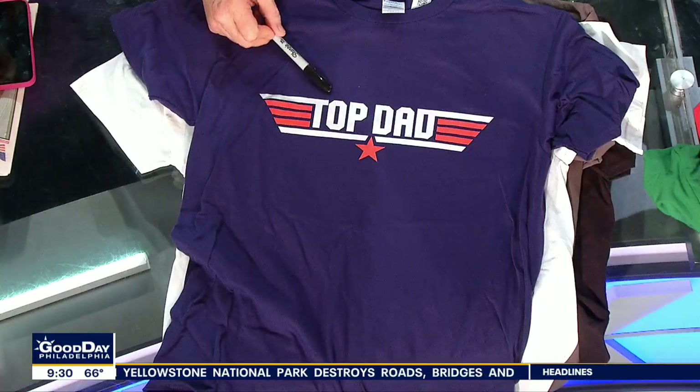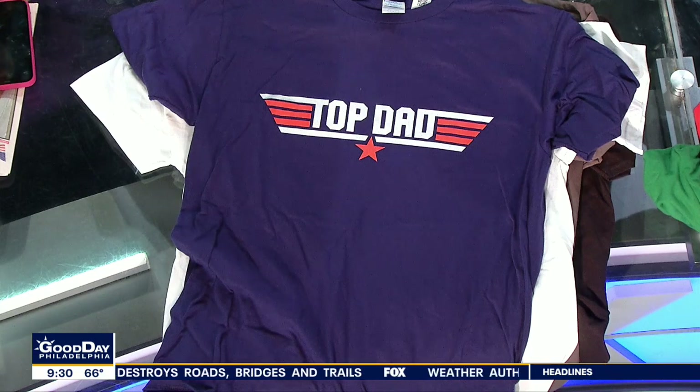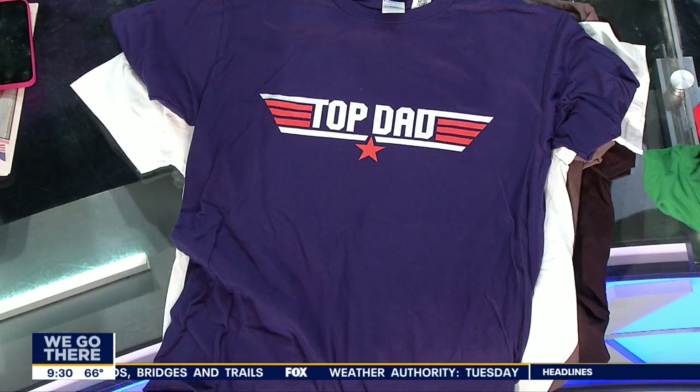Father's Day — this is timely, isn't it? With that Top Gun movie making millions and millions, breaking records. Top Dad. I like that. So let's get a shirt for your dad. What do you say?